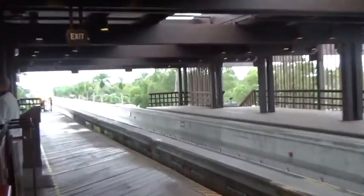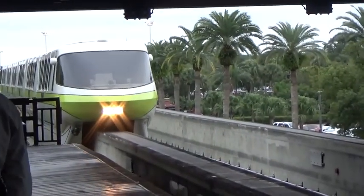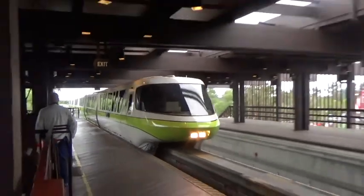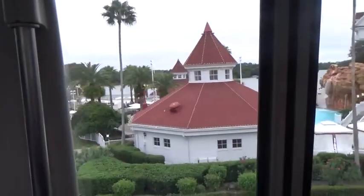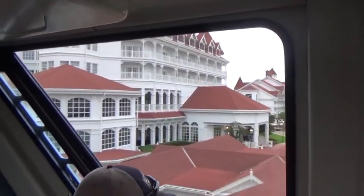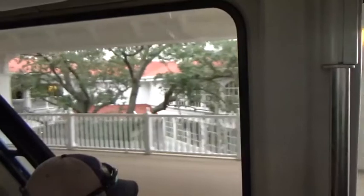We're at the Polynesian and we want to go to the Grand Floridian. We're going to take the monorail, one stop from the Polynesian to the Grand Floridian, to see the Gingerbread House and all the Christmas decorations. We are now stopping at Disney's Grand Floridian Resort & Spa, a Victorian-style hotel offering the modern conveniences of a full-service spa. Please hold onto the handrails and stay clear of the doors until the monorail stops completely.